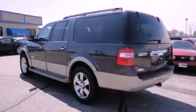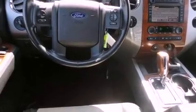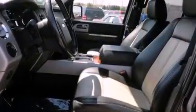Its top features include memory settings for the side-view mirrors, a power passenger seat, cruise control, running boards, fog lamps, roof rails, a low-tire pressure indicator, and a stability control system.